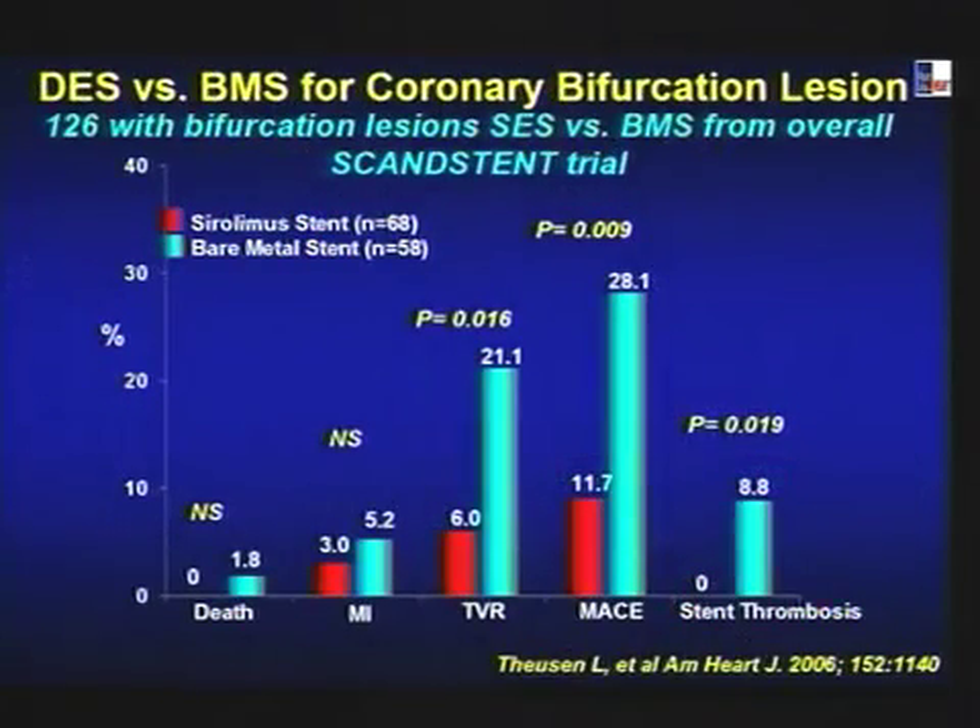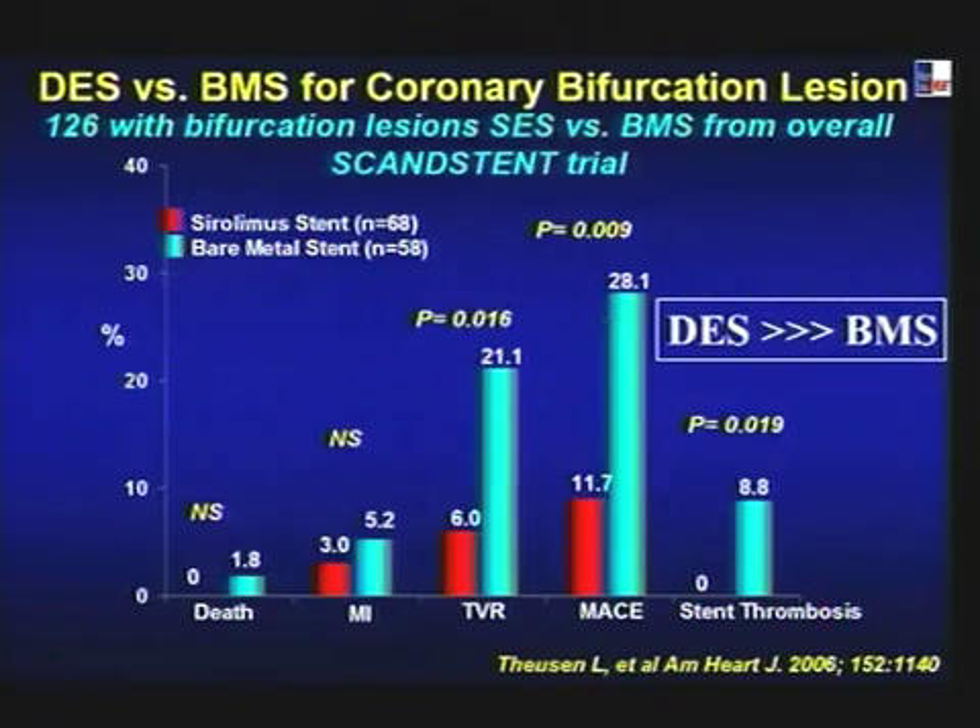DES is not approved for bifurcation lesions, but even for non-approved lesions there is data showing DES does better than bare metal. The classic example is the Candleston trial of SES versus BMS — sirolimus shows extremely low event rates compared to BMS. So DES is clearly better than BMS for bifurcation lesions.